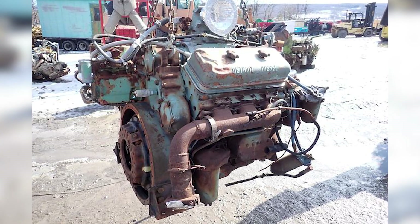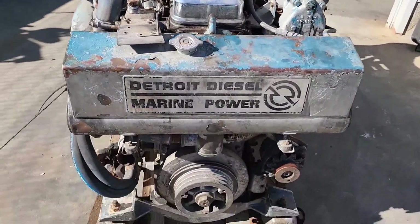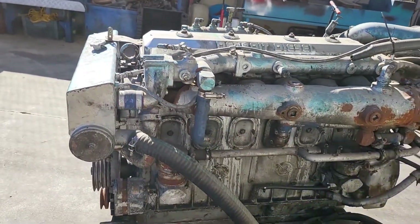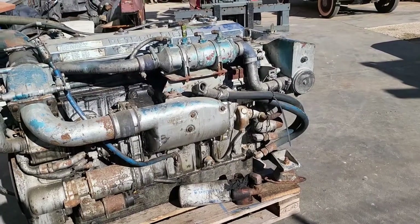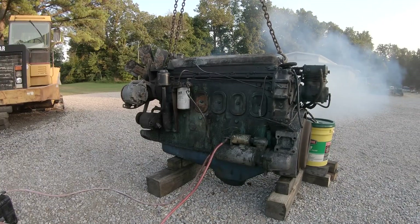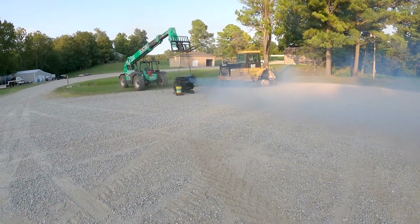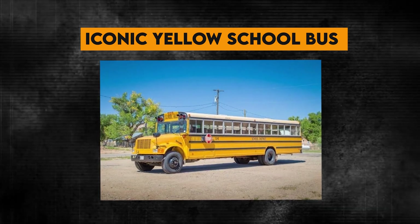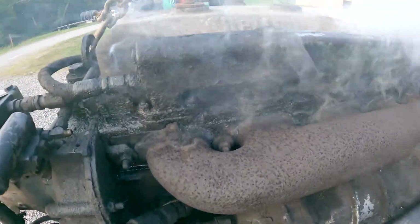Marine operators faced particularly difficult decisions — many vessels had been designed around the compact dimensions and mounting patterns of 6V71 engines. Repowering with four-stroke engines often required significant structural modifications, new engine mounts, different cooling systems, and updated exhaust routing. The cost of conversion frequently exceeded the value of older vessels, leading to premature scrapping of otherwise serviceable boats. School districts experienced perhaps the most dramatic transition, as fleets of buses that had faithfully served students for decades were suddenly non-compliant, and the iconic yellow school bus was transformed almost overnight.